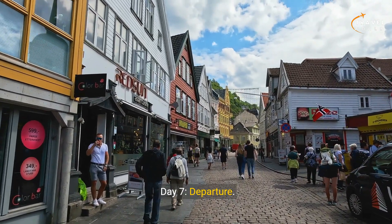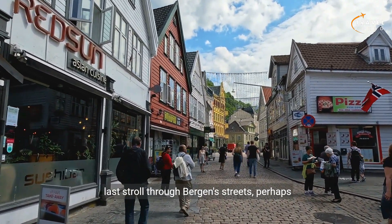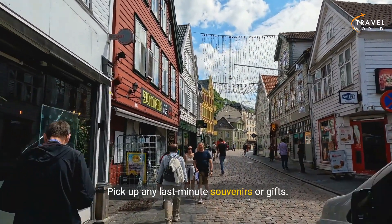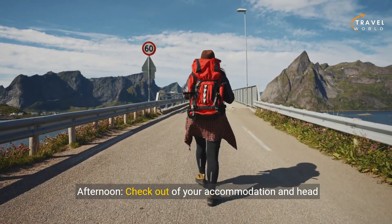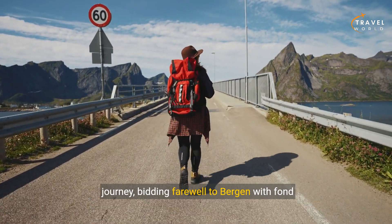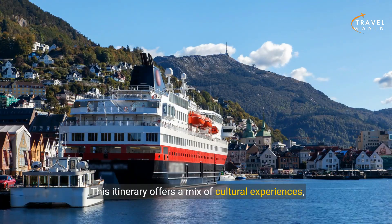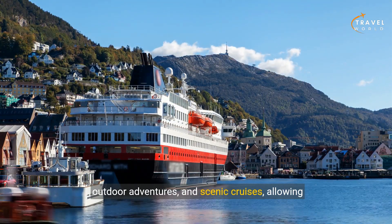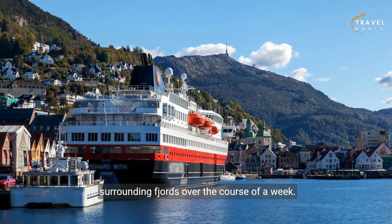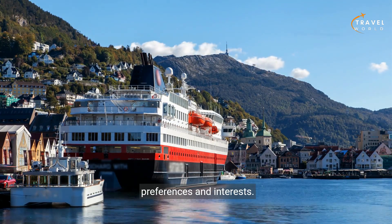Day seven: departure. Morning — depending on your departure time, take one last stroll through Bergen's streets, perhaps revisiting your favorite landmarks or neighborhoods. Pick up any last-minute souvenirs or gifts. Afternoon: check out of your accommodation and head to the airport or train station, bidding farewell to Bergen with fond memories. This itinerary offers a mix of cultural experiences, outdoor adventures, and scenic cruises, allowing you to experience the best of Bergen and its surrounding fjords over the course of a week. Adjustments can be made based on personal preferences and interests.